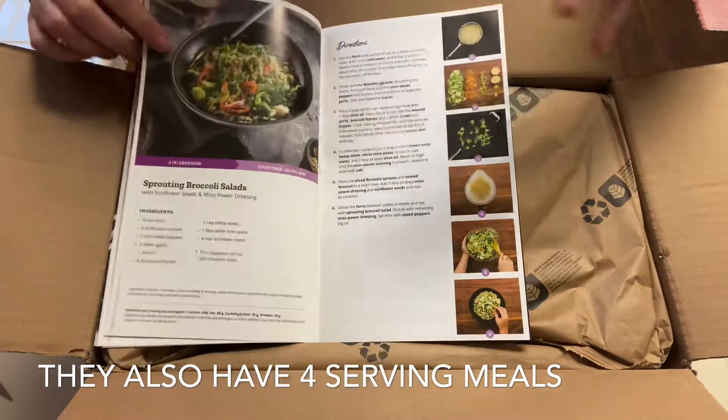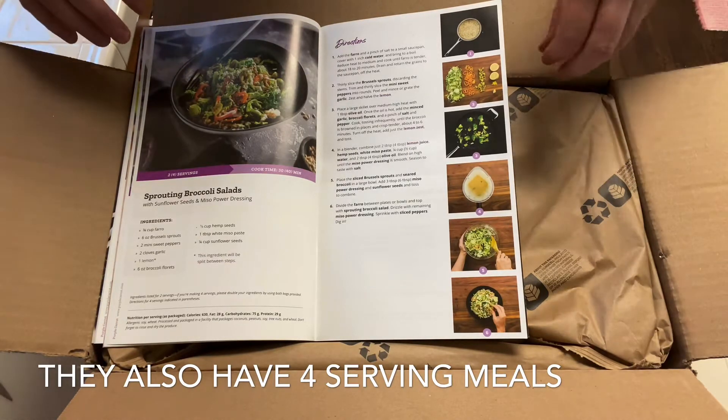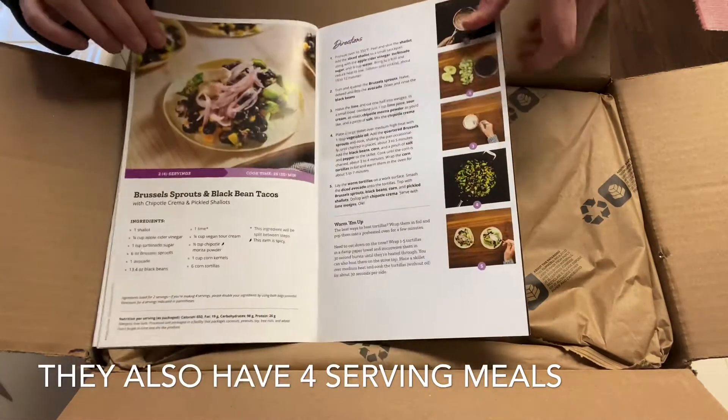I love that everything's planned for you — it tells you food serving, calorie intake, all that good stuff, and it's all plant-based. I'm just stoked about no food waste. And I didn't pick the tomato soup because I don't like tomato soup.